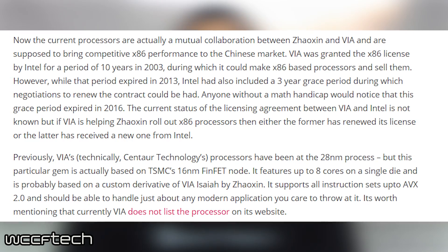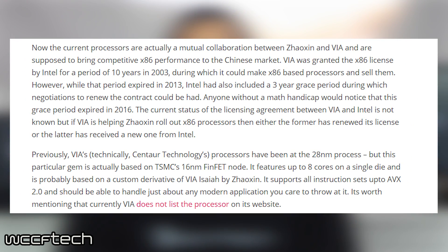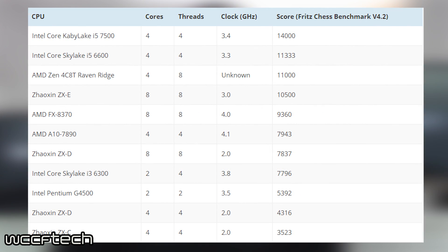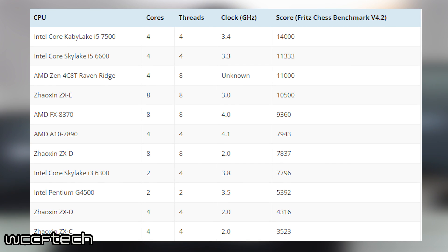If you want more information about the Xiaozen CPU, which is actually a collaboration with VIA, be sure to check out the link in the description below. Keep in mind this is just the Fritz chess benchmark, which is a CPU-based test. Because of this, we don't have actual graphics performance of the APU just yet, but when GPU results come out we'll be sure to have that information for you.